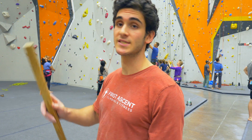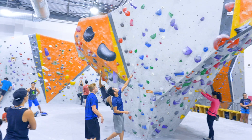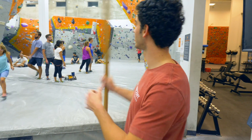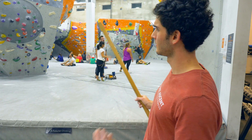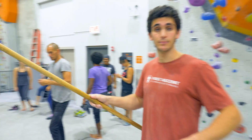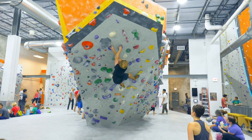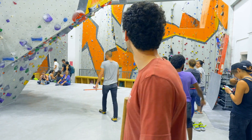The bouldering section is upstairs, so we'll head up there now. We've arrived at the bouldering area, just a short flight of stairs up from the ropes. Straight ahead is the feature nicknamed the Anvil. The setters have a lot of flexibility with what kind of problems they can put up — quite steep on this side. Really fun one.